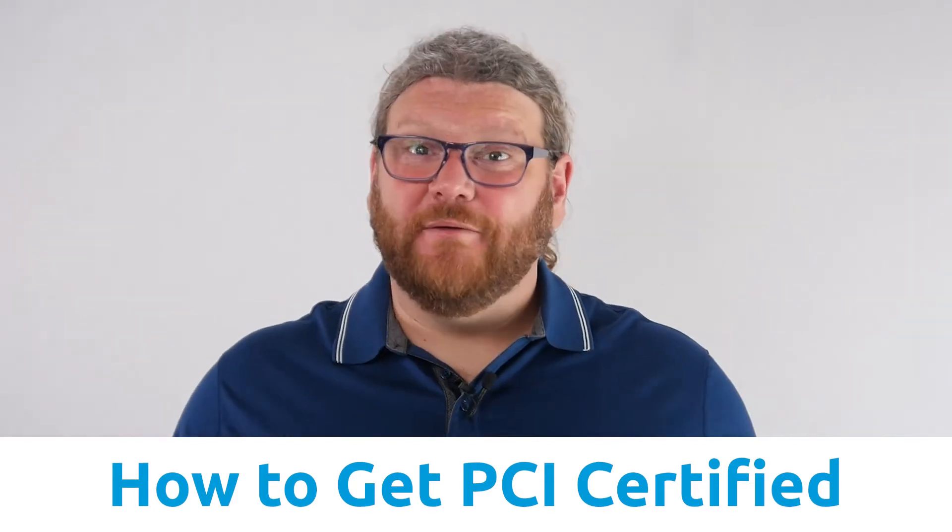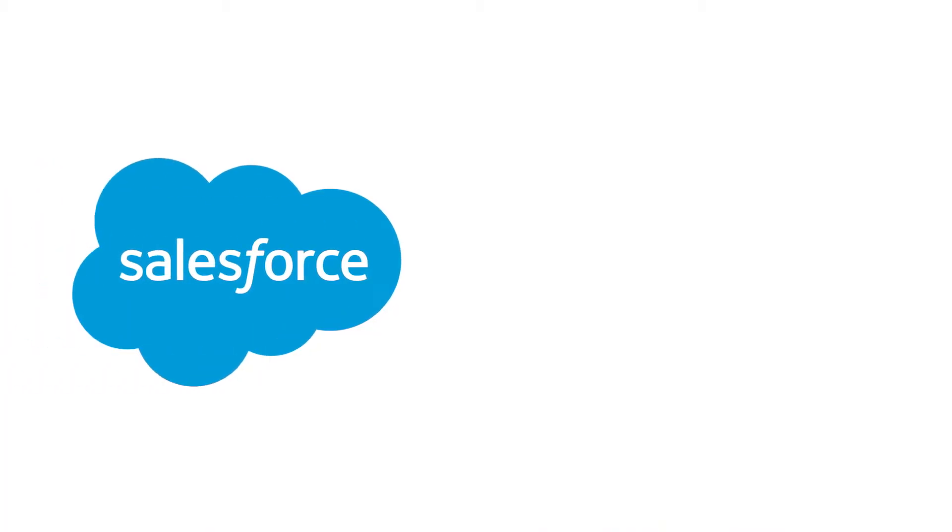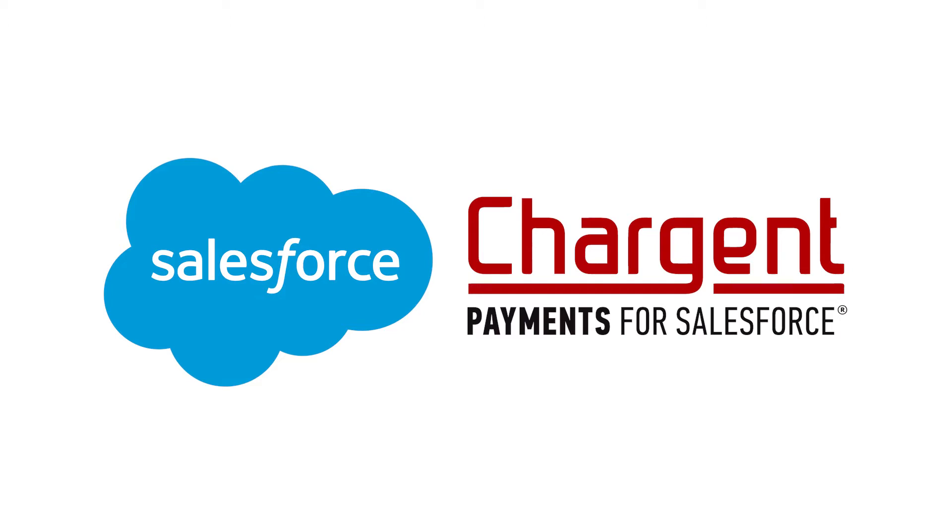In this video, I'm going to show you how to become PCI certified as a Salesforce and Chargent customer. My name is Micaiah and I'm from Chargent.